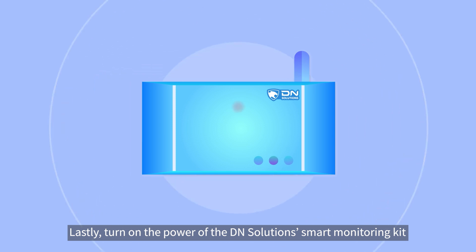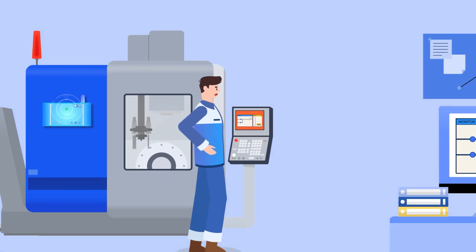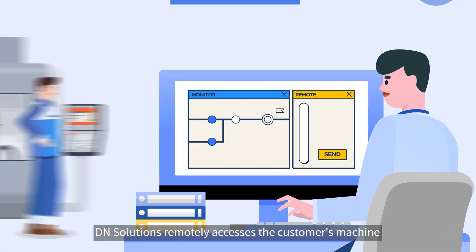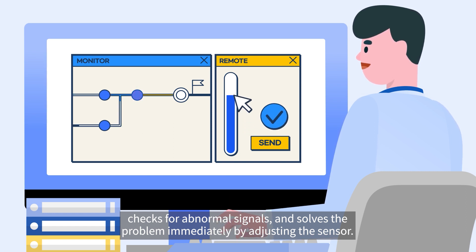Lastly, turn on the power of the DN Solutions Smart Monitoring Kit and attach the Smart Monitoring Kit to the malfunctioning machine. DN Solutions will take care of the rest. DN Solutions remotely accesses the customer's machine, checks for abnormal signals, and solves the problem immediately by adjusting the sensor.